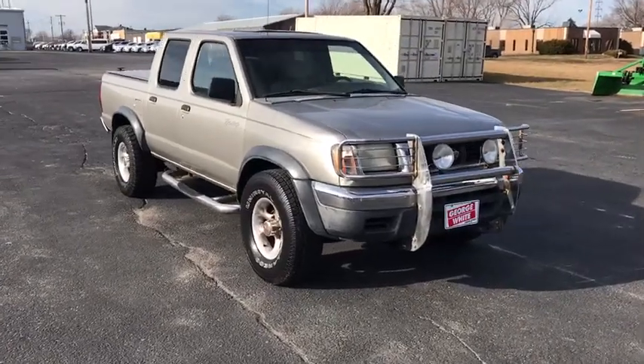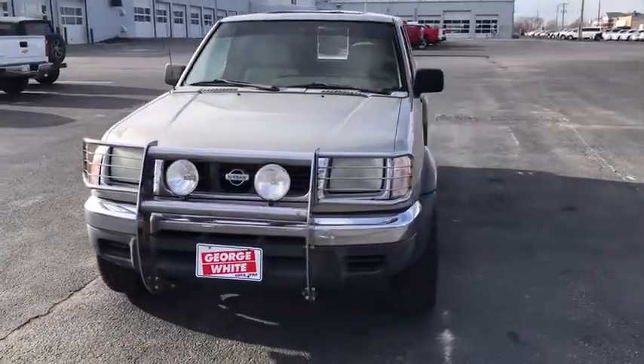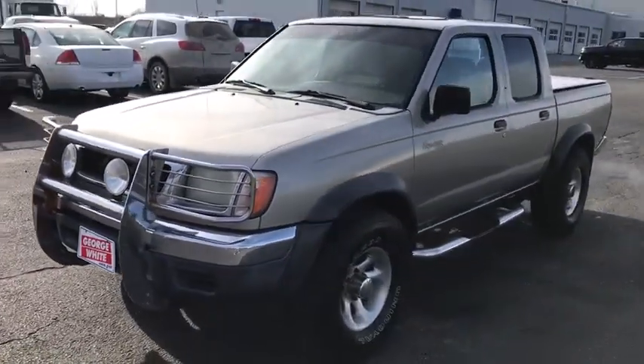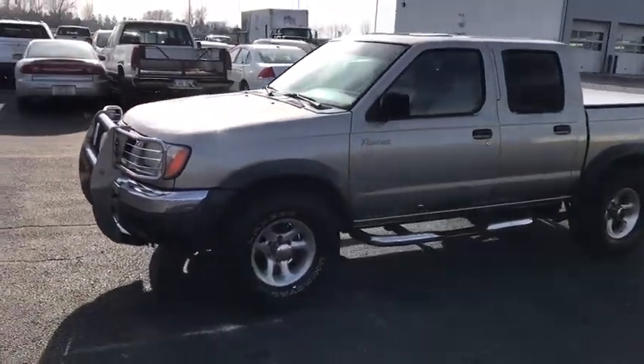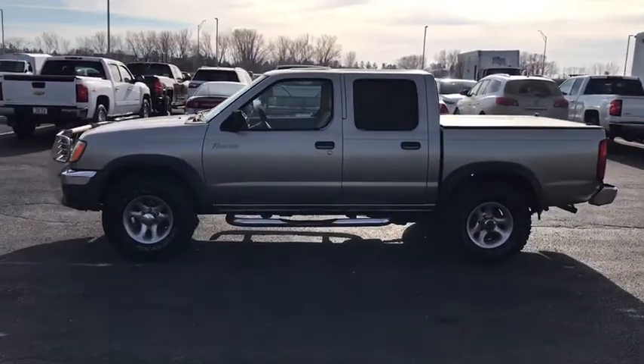Make a great choice today with the 2000 Nissan Frontier. The Nissan Frontier offers a full-length, fully-boxed frame for strength, serious off-road capabilities, and a five-star rating for side-impact crash safety.